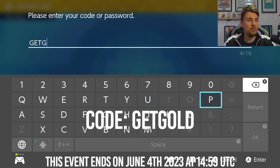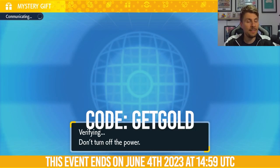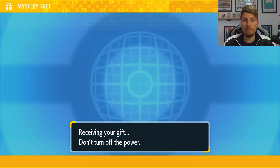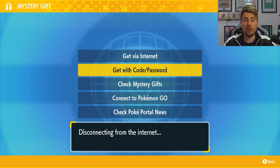The code for this item will be on screen, but if you want to follow along, 'GET GOLD' is the code. Once you're connected to the internet and enter it, you'll get this really useful item. Compared to some of the sandwich ingredients we've received, it's actually a great item for maxing out your IVs by hyper training your Pokemon. The Gold Bottle Cap will just be added straight to your bag.